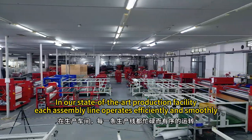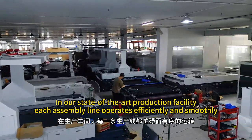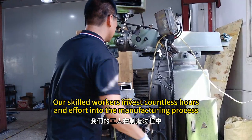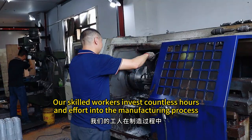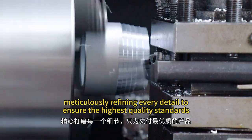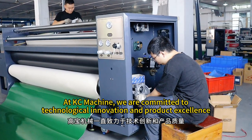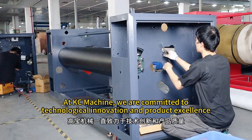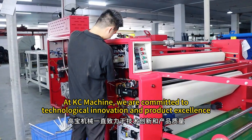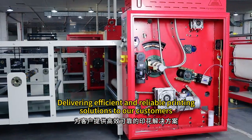In our state-of-the-art production facility, each assembly line operates efficiently and smoothly. Our skilled workers invest countless hours and effort into the manufacturing process, meticulously refining every detail to ensure the highest quality standards. At KC Machine, we are committed to technological innovation and product excellence, delivering efficient and reliable printing solutions to our customers.